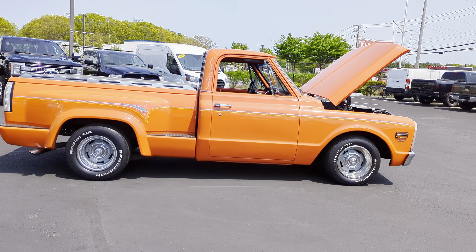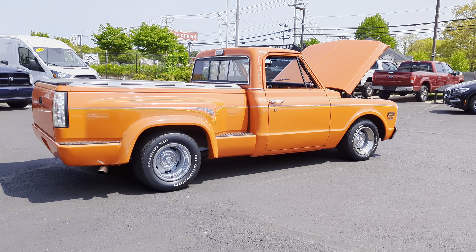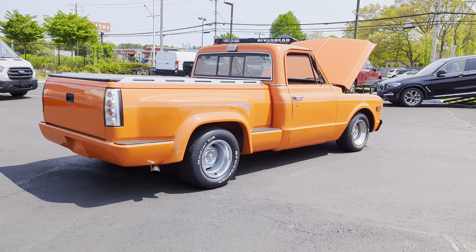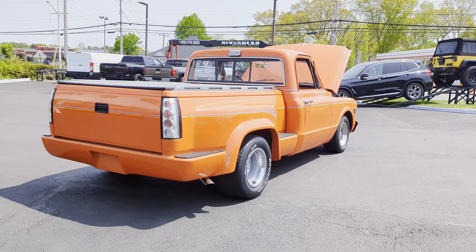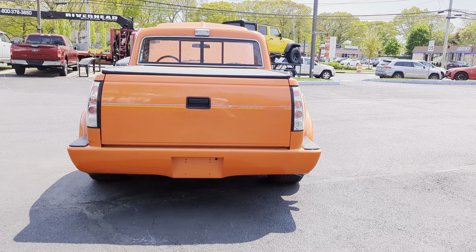Tunnel cover. Air sliding window. Dual exhaust with headers. Big block under the hood with a nice, nasty cam. Custom rear balance. Custom taillights.